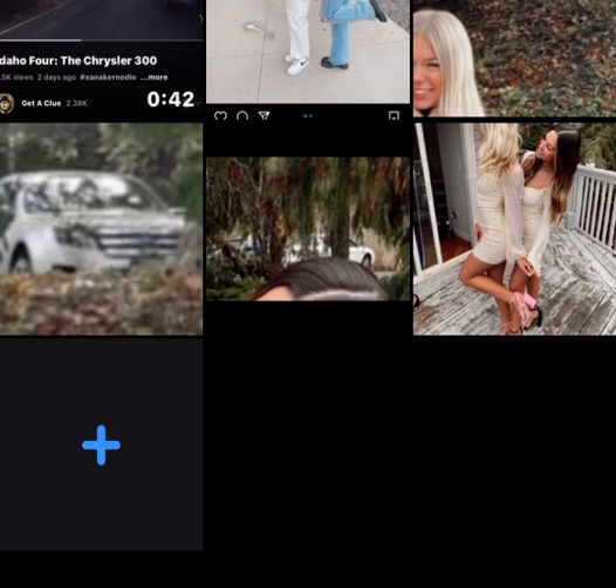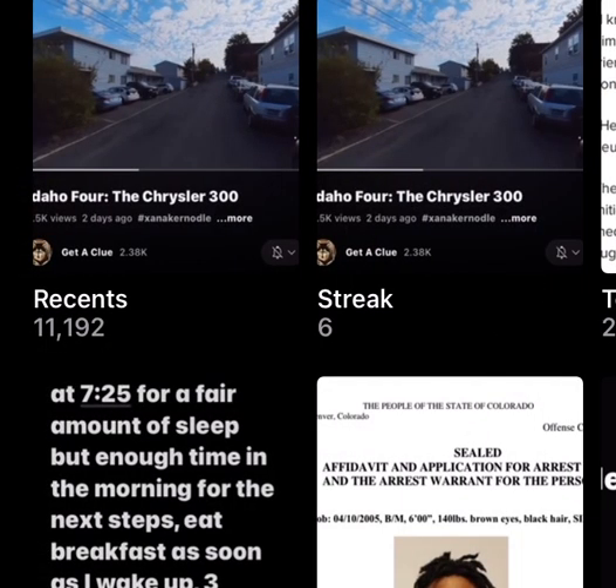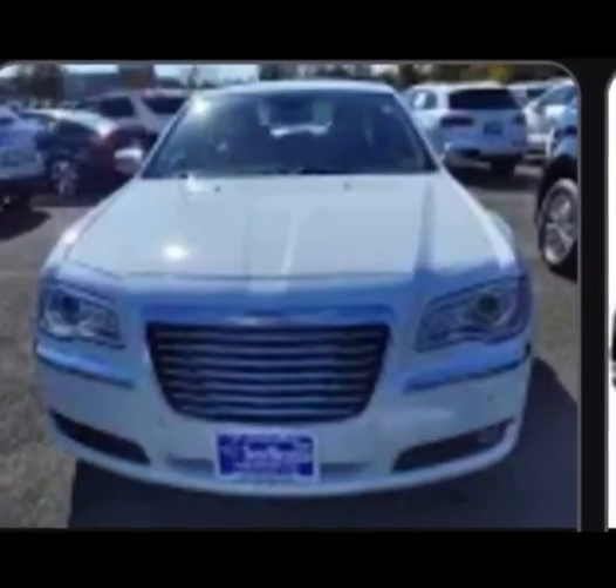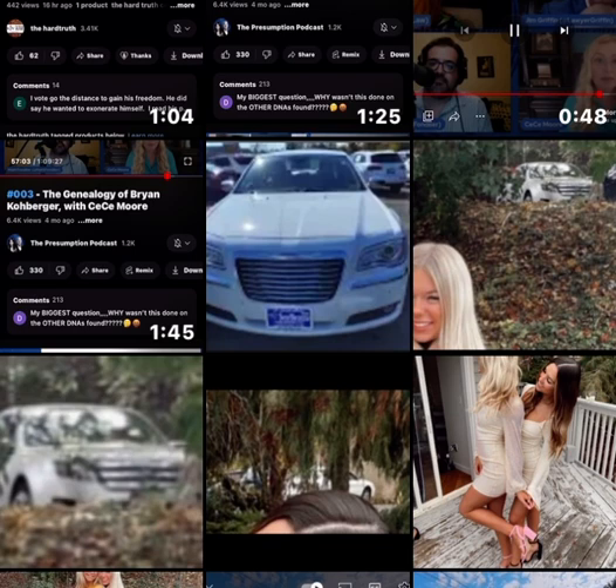I've just been looking for cars with big wide grilles. I kept coming up with Mercedes, but I don't think it's a Mercedes. I was wondering if it was a Chrysler. I did get — I mean, is it that? I'd have to put them side by side. I don't think it is. You can see them next to each other — no, it's definitely not the same model. What is it? Answers on the postcard please.